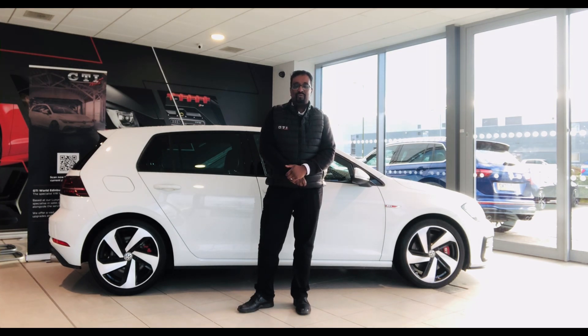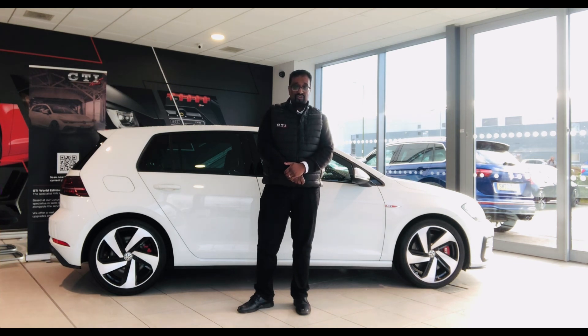Hi everybody, it's Hamish at GTI World. Behind me here I have a Golf GTI finished in pure white. 19 plate with just over 26,000 miles. It's fully approved through the VW program and is available here at GTI World. We're based right next to Edinburgh Airport, so it's nice and easy to find us.